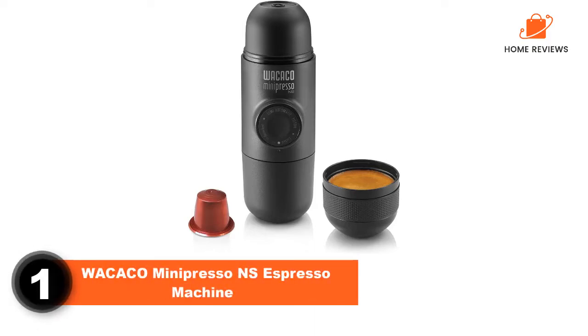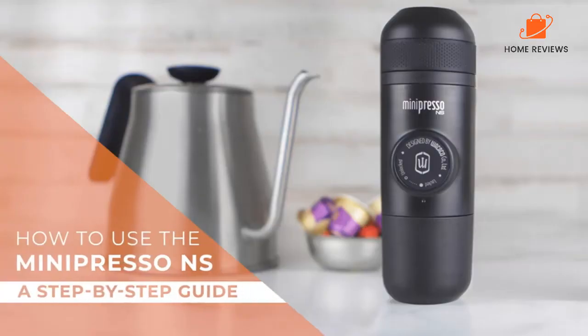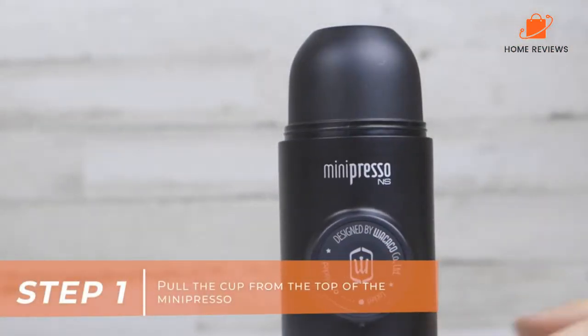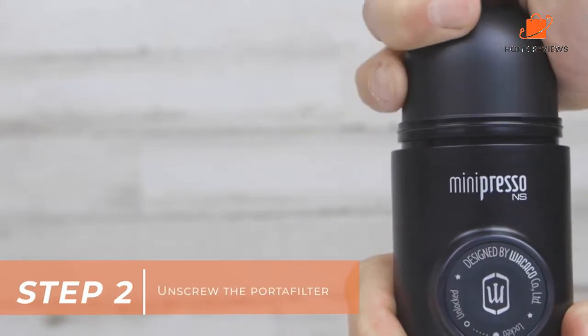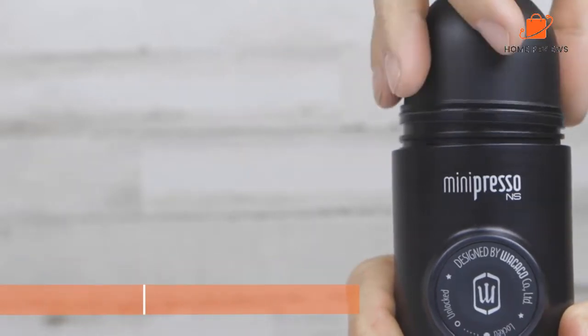Wacocco Minipresso NS Espresso Machine. If you love your pod-based brewing system at home, this is an excellent option for you. It operates using tiny capsules with the right amount of coffee grounds measured out and tamped down correctly. This removes a lot of the setup and makes it a more straightforward cleanup process. There is a downside to this, however.